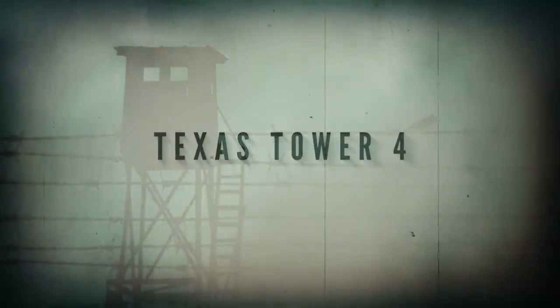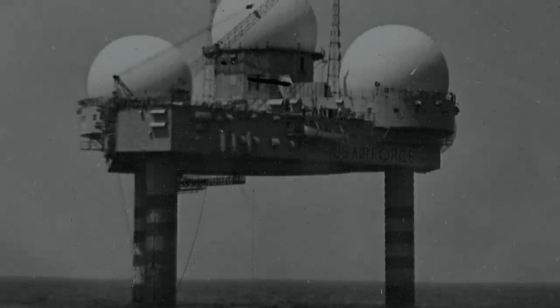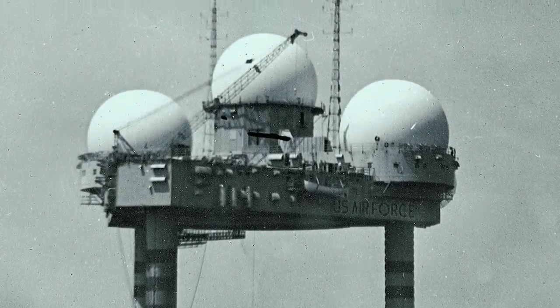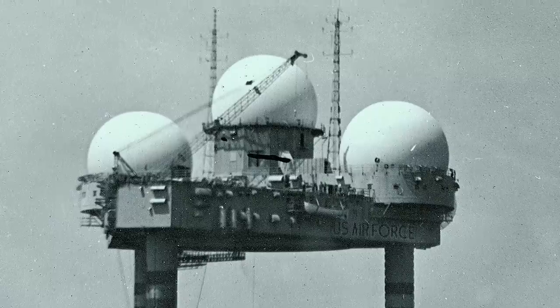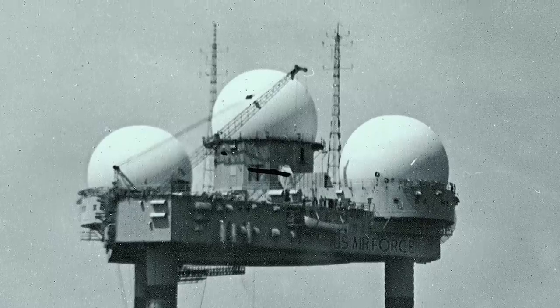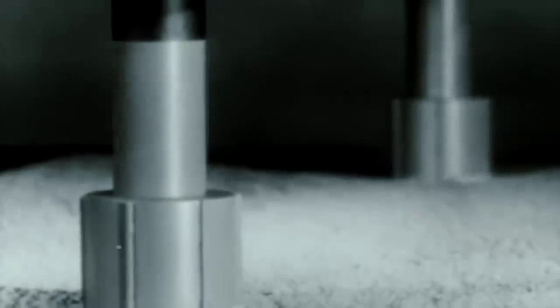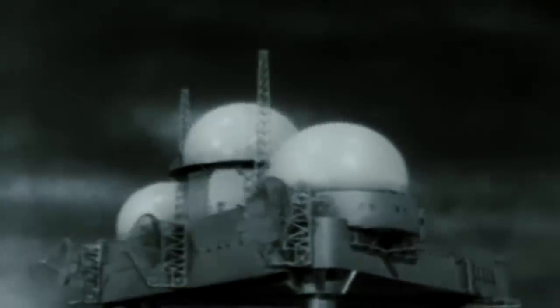Texas Tower 4. In response to foreign threats during the Cold War, the U.S. built a system of offshore radar towers designed to monitor and detect anything that might constitute an attack. Due to their design being based on the offshore oil rigs commonly deployed near the state of Texas, they were named the Texas Towers.